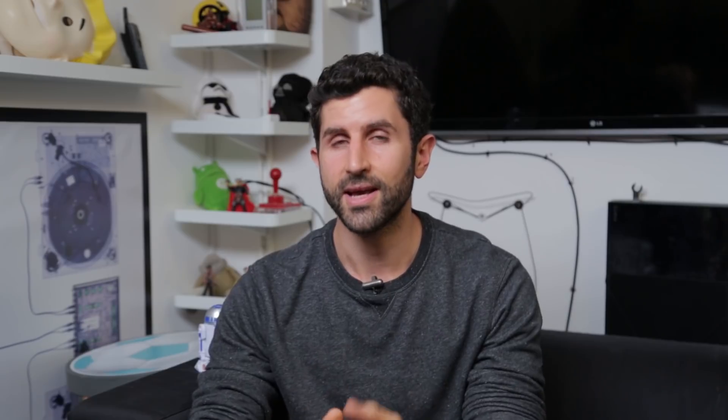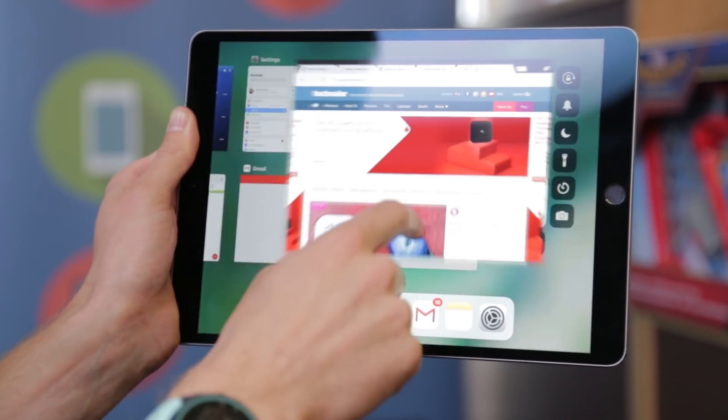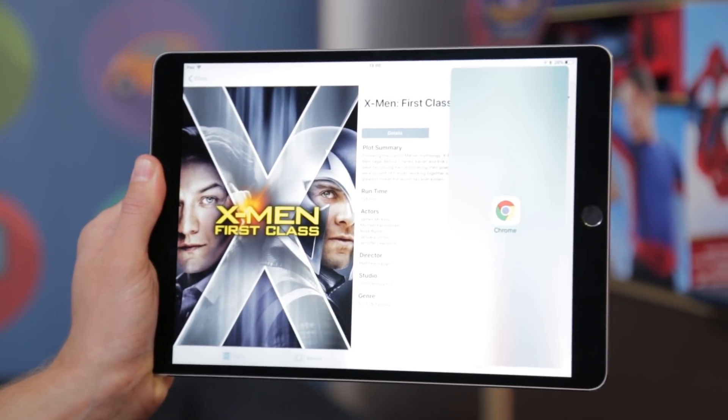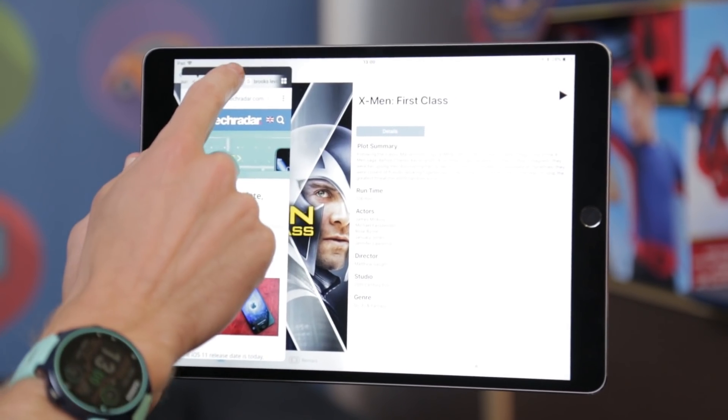Now on to iOS 11 on an iPad. If you're a Mac user, you may be familiar with a dock at the bottom of the screen — something similar has made its way here. You can access all your applications using the dock and even drag and drop applications into corners of your screen for split-screen multitasking, taking full advantage of your iPad's screen size.